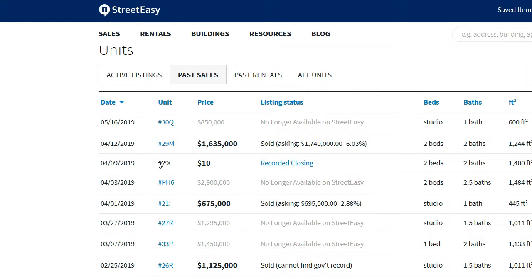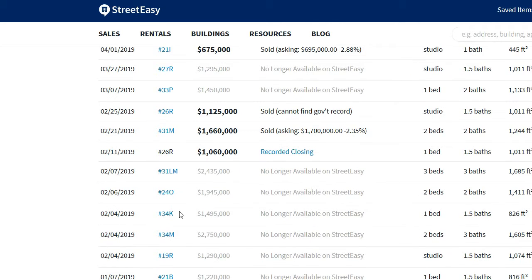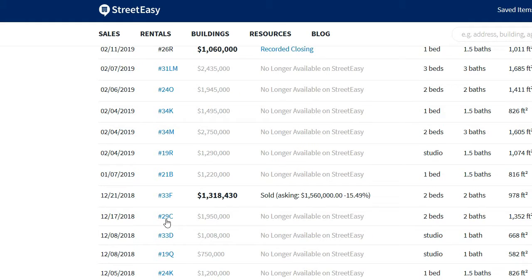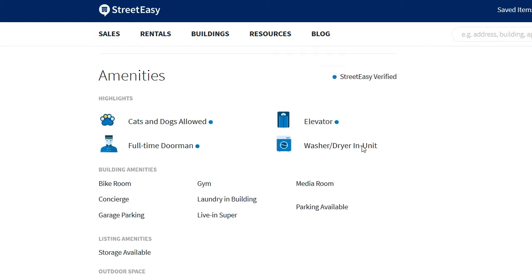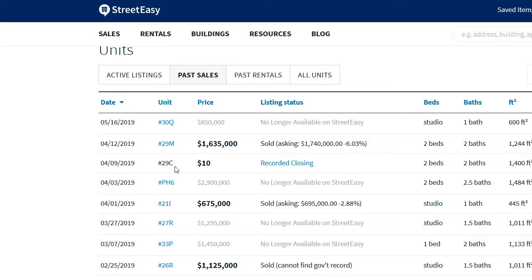Here's an interesting example: unit 29C. You don't see an actual broker listing anywhere, but it is marked as sold. There was an attempted sale in late 2018, and then it was marked as sold. A sale was recorded about four months later. This is interesting because it can mean a variety of things — if there's no broker listing and you just see a recorded closing, perhaps it was an off-market transaction of some sort.